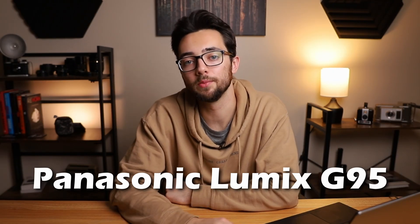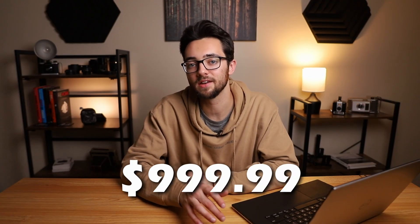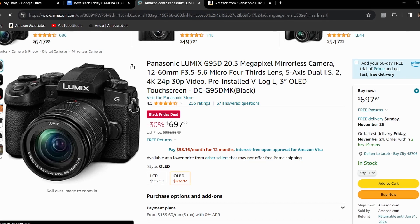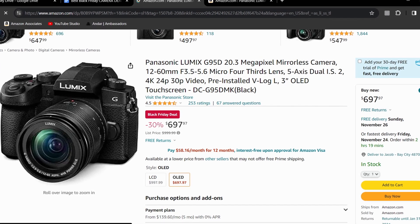Next up is the Panasonic Lumix G95. This camera usually has a price of $999.99, but right now it's priced at $697.97, which makes it 30% off. This one has a micro four-thirds 20 megapixel sensor, can do 9 frames per second for photos, and shoots in 4K 24fps, 30fps, and full HD 60fps for video.